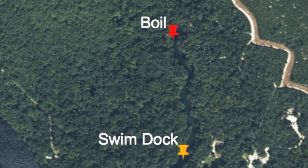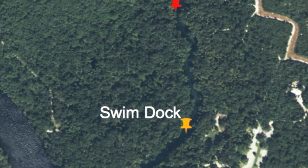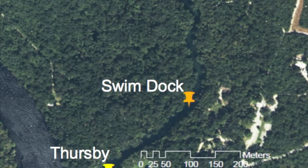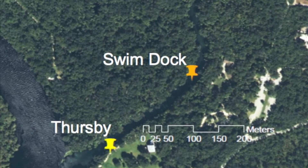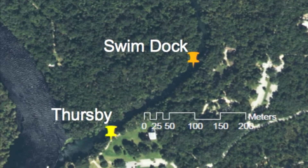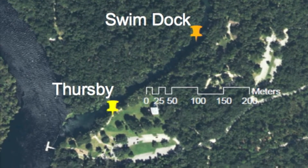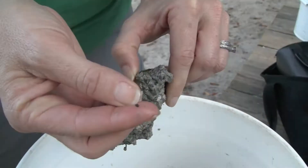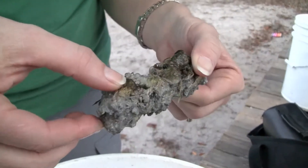I go to Blue Spring here in Orange City. I collect spring snails once a month at three sites along the spring run: up near the boil where temperature is more constant, halfway down where it fluctuates a little bit, and also near where the spring enters the river, where temperature can fluctuate quite widely because river water intrudes there, affecting the temperature of the spring itself. We're looking at the development of the spring snail with temperature as the factor we're looking at.